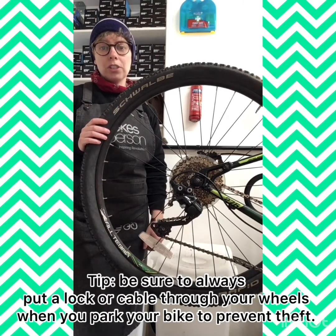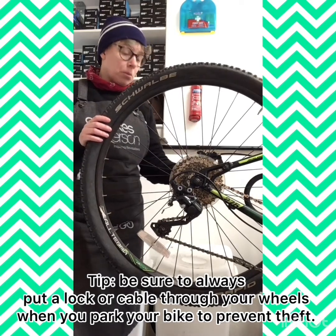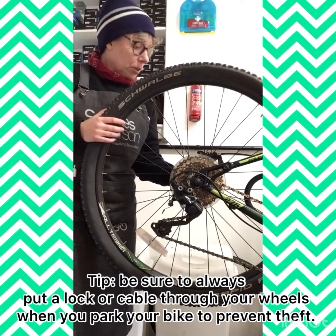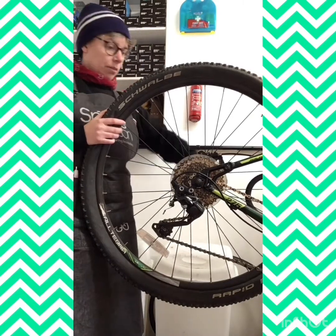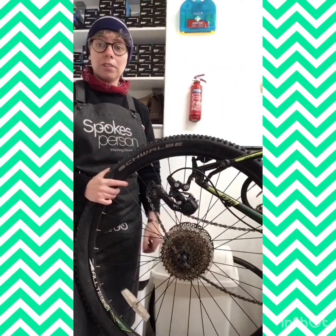You usually never need to remove the entire quick release in order to get a wheel out of the frame. At the rear, you should simply be able to pull the quick release lever into the open position and the wheel comes out of the frame.